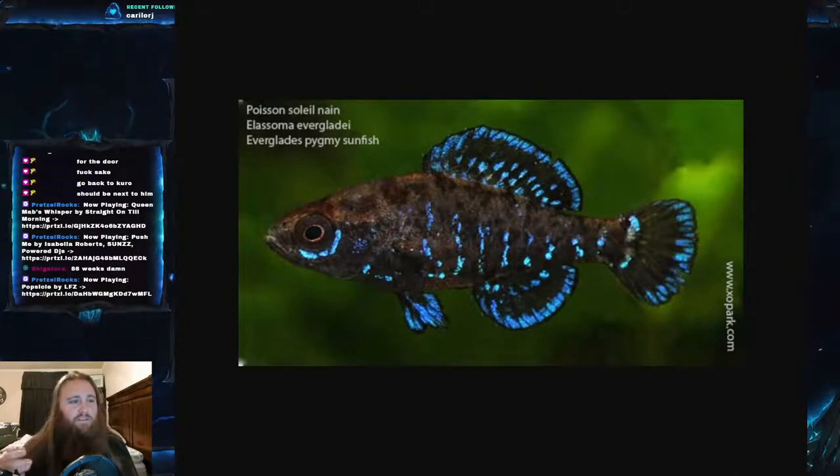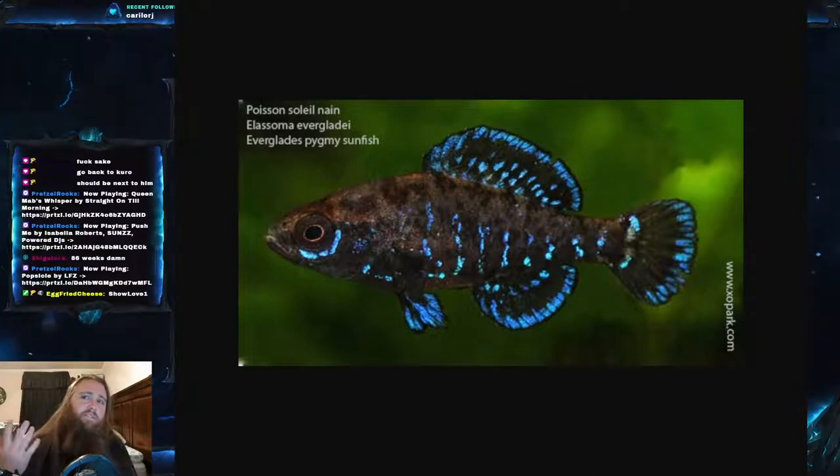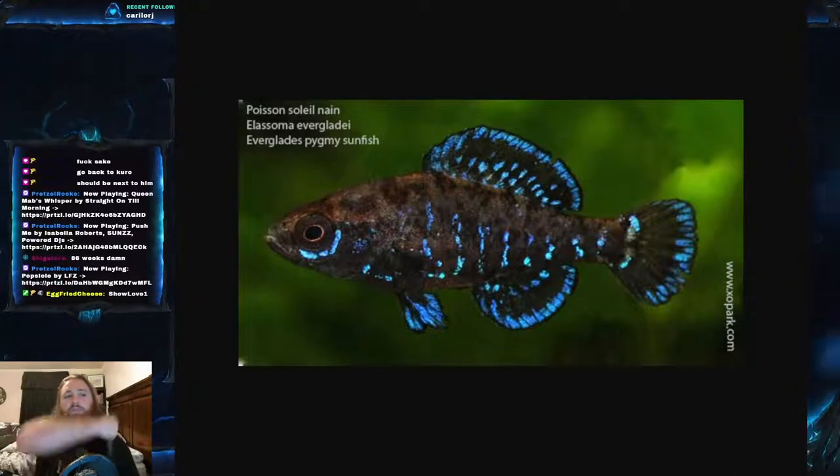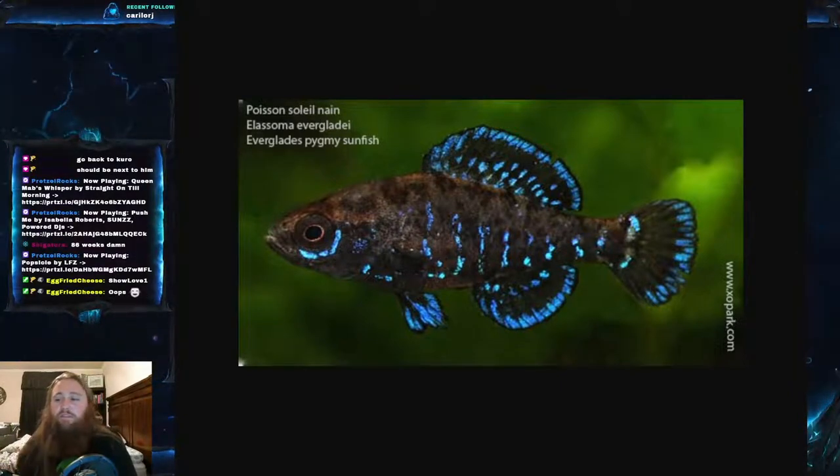The Everglades Pygmy Sunfish, scientific name Elassoma evergladei — you can see it on this picture — is part of the family Elassomatidae, which is the family of pygmy sunfish. There is some contradiction, as some people still place pygmy sunfish in the family Centrarchidae, which is the general sunfish family. I still think it's beneficial to have pygmy sunfish in their own family, Elassomatidae.